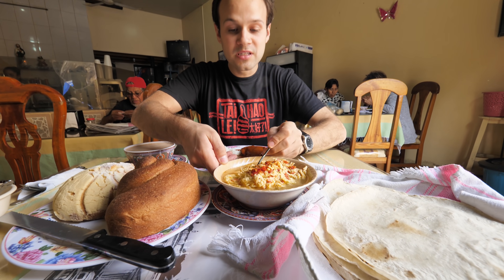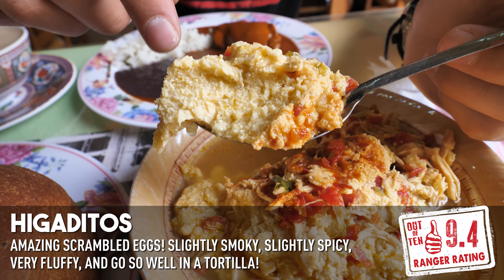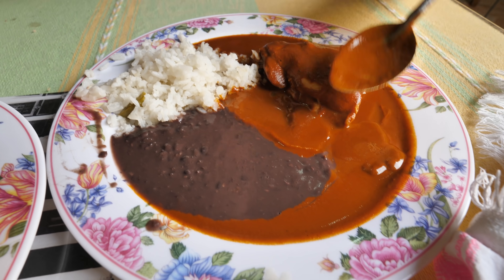Let's try out some of this Higaditos first. That is the perfect flavor of scrambled eggs. It's all about the smoked chipotle in there — that's what it is. It's a little smoky, definitely spicy. Those are the best scrambled eggs you'll ever have. Let's go in for this coloradito.